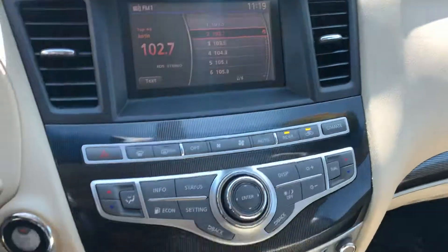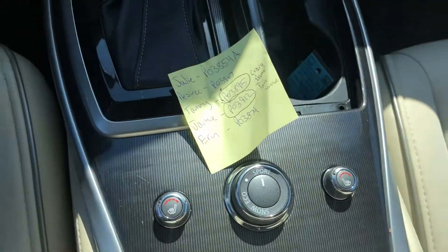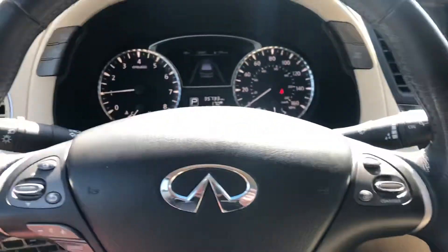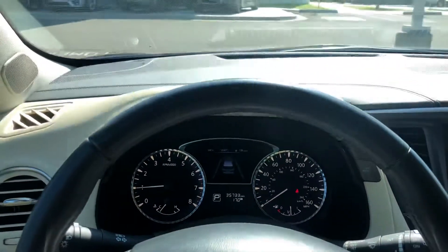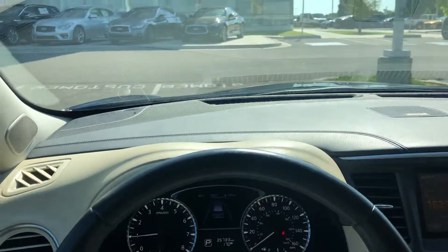Everything will be controlled there, and then of course your heated seats, your drive mode selector — you can customize what kind of performance you want out of the car. You also have a heated steering wheel as well. Again, just wanted to get this video taken for you, I'll get it sent over, and hopefully be hearing from you soon. Have a good day.